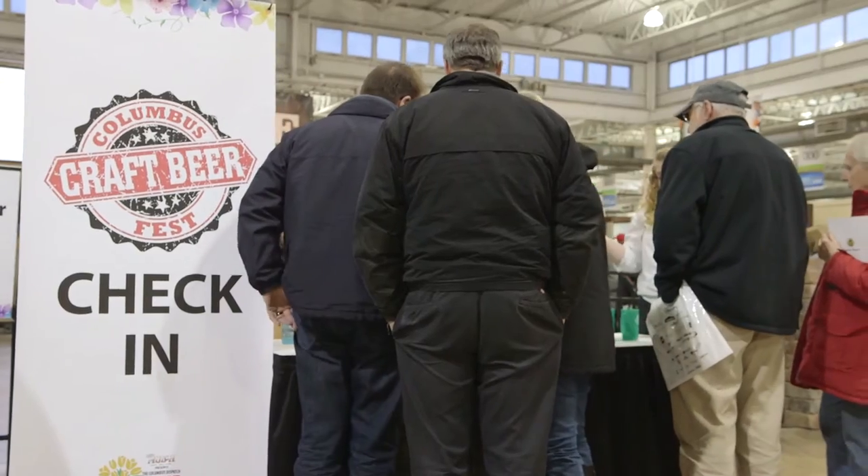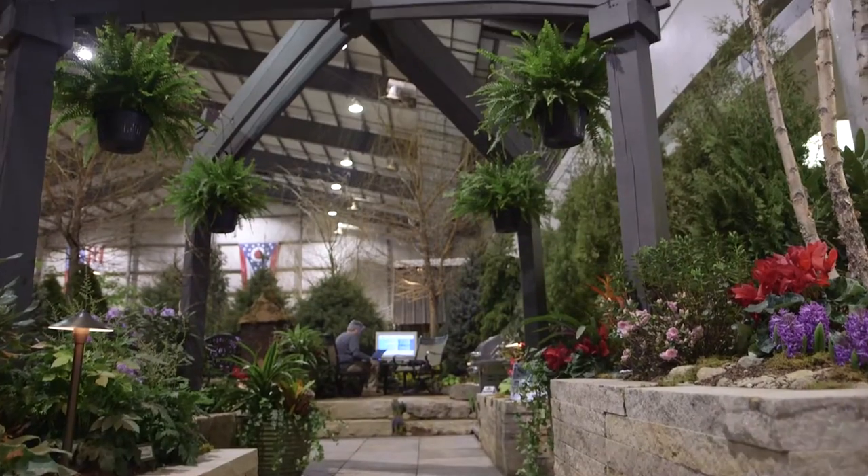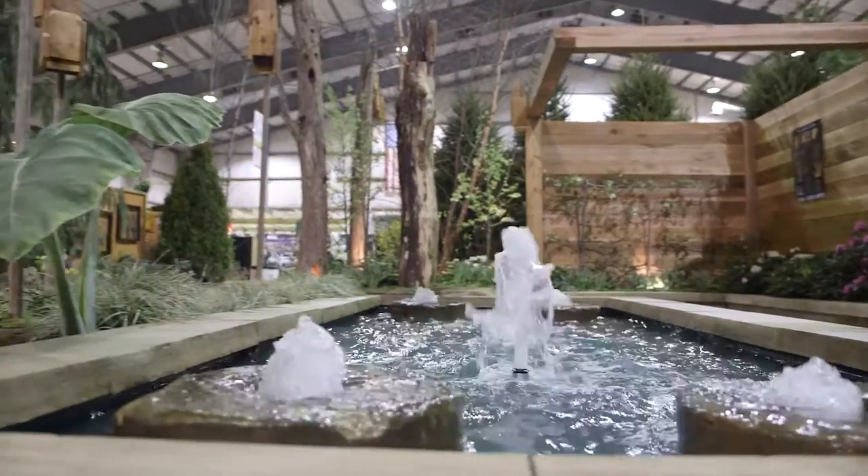My mother very much enjoys Home and Garden Shows, and she mentioned the craft beer so it brought us out. The garden section was really surprising. The gardens are beautiful and I think every year it gives a new twist.